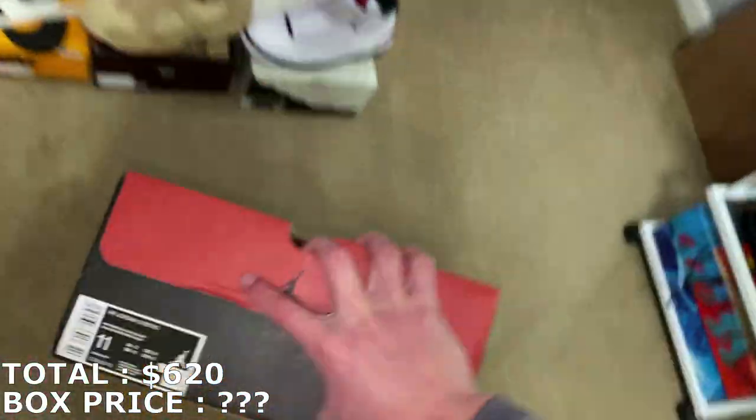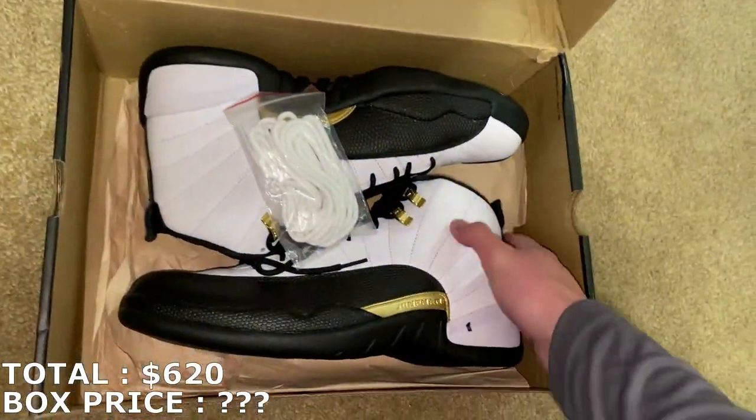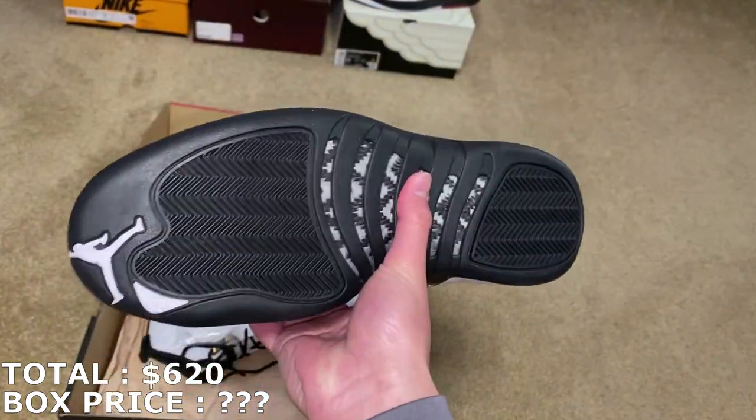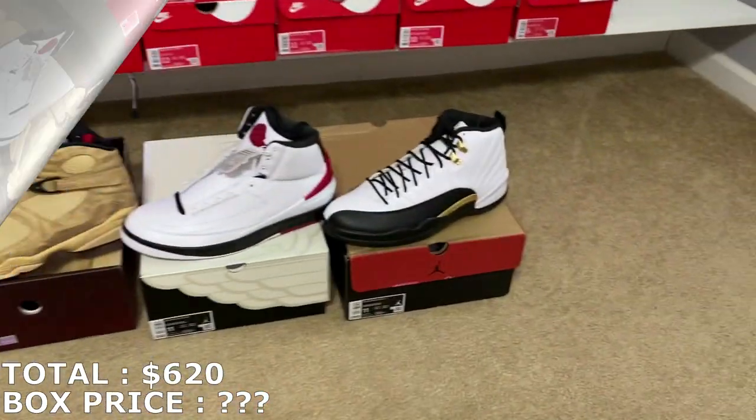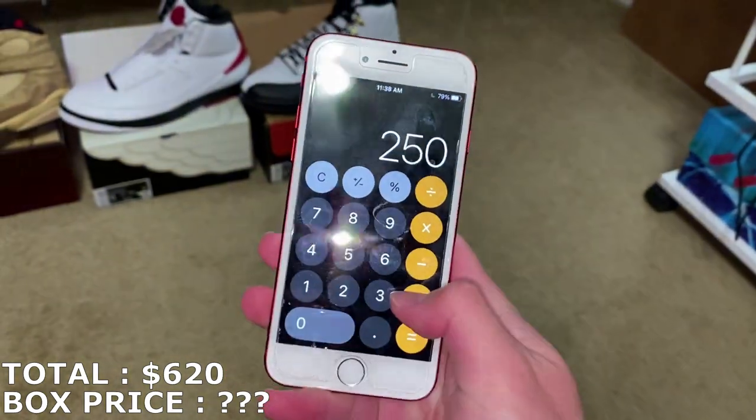Here's another different Jordan right here — this is a Jordan 12. Size 11. I think these are the Royalty Taxis. Jordan 12s, brand new, size 11, going for $250. So $250 for that.